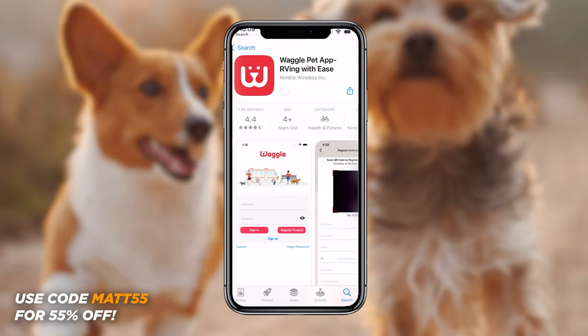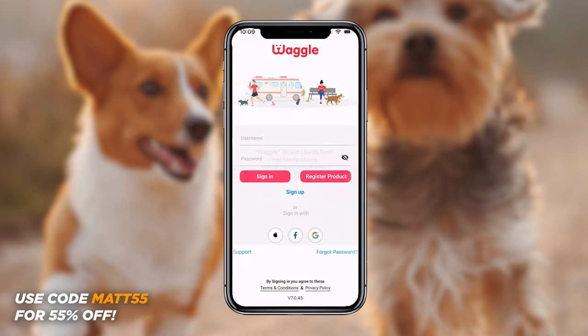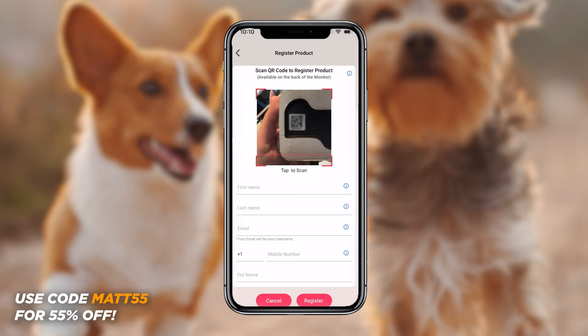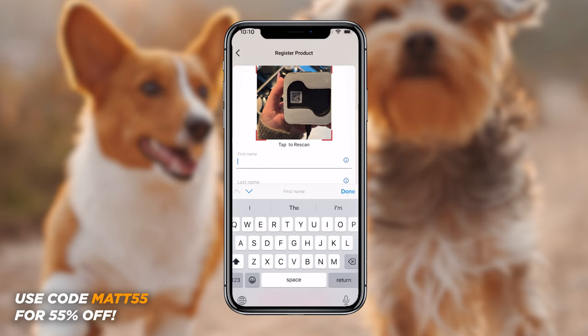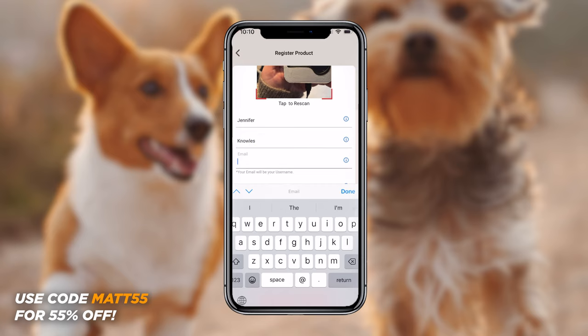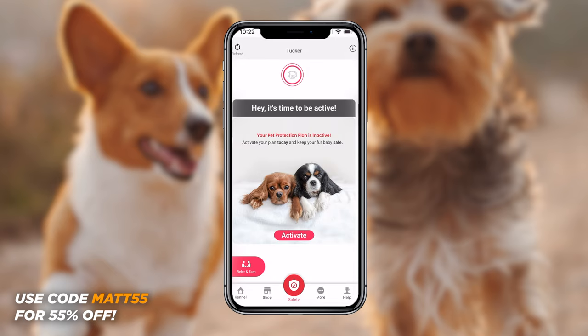First you're going to download the app from the app store. Once that downloads, go ahead and open it up, turn on notifications, and then choose register product. Now it's going to have you scan the QR code on the back of your Waggle, so go ahead and grab that and scan it with your camera. Then it's going to have you fill out the rest of the information for your account — your first and last name, email, phone number, and the name of your pet. Once you fill that out, hit register. It's also going to have you put in your order ID, so choose where you purchased it from, whether from them directly or Amazon.